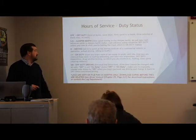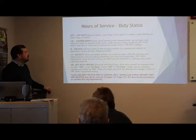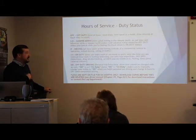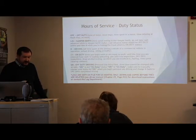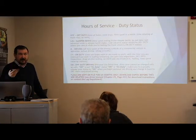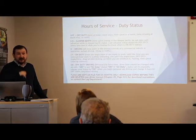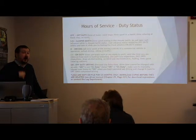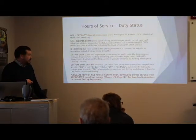Quick review of duty statuses. Line 1 is off-duty: time at home, meal stops, time in a motel, relaxing at a truck stop. Line 2 is sleeper berth — any time you're in the sleeper, you should be on line 2. One thing to mention: if you do a cash advance and leave the truck, even for just 10 minutes, you must switch off sleeper — being in the truck stop without switching is technically a false log, no matter how short the time.